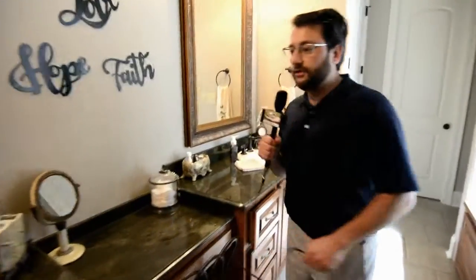Walking through the master bedroom — I love the colors of the home as well. And I like these nice granite countertops.